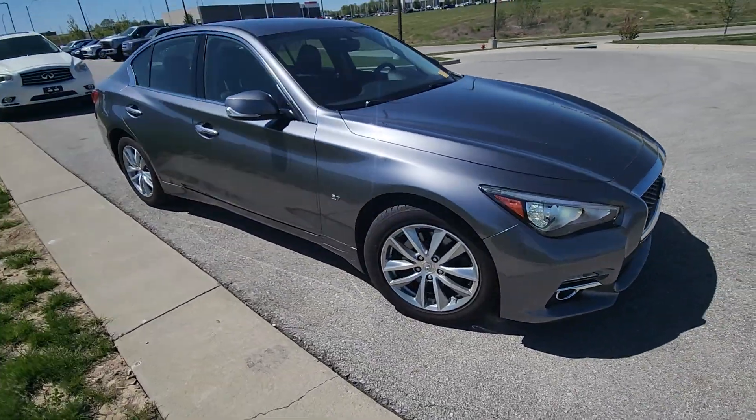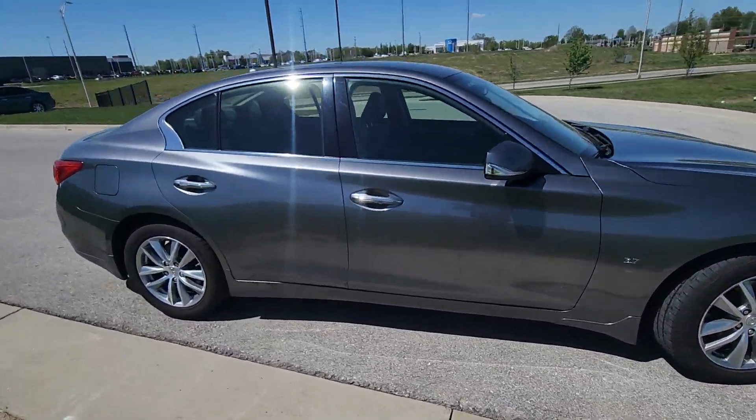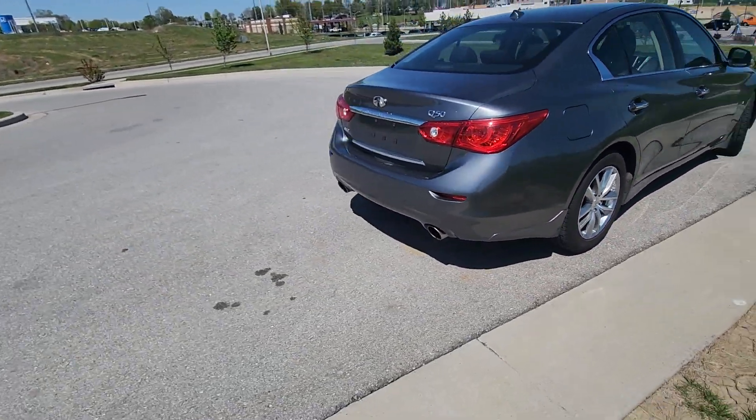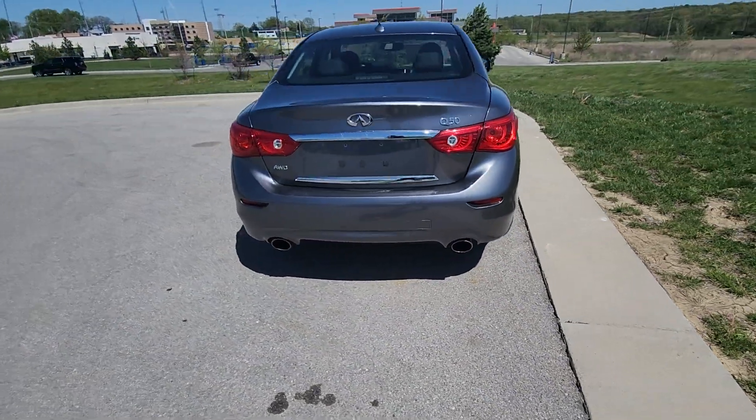As you can see here on this Infiniti Q50, not a scratch — the body's in fantastic condition. You're not gonna see any hail damage, paint chips, dents, nothing like that. Flawless.